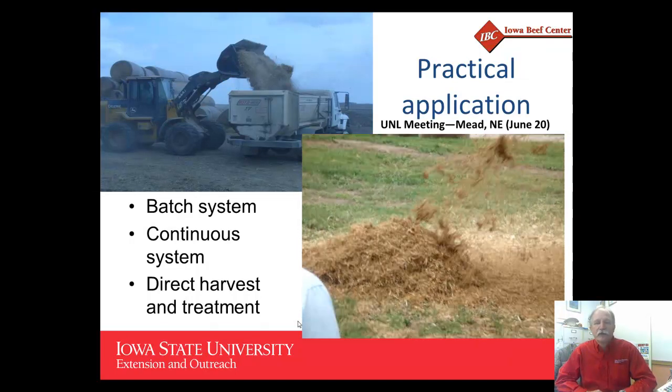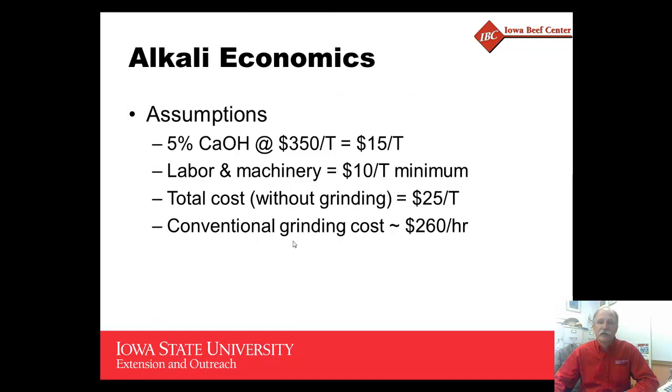There has also been some work with direct harvest and treatment, where corn stover is windrowed behind a combine, calcium oxide and water are added to the windrow, and then that material is placed into a storage bunker silo. Those are the systems currently in use or demonstrated in research and practical application around the country.